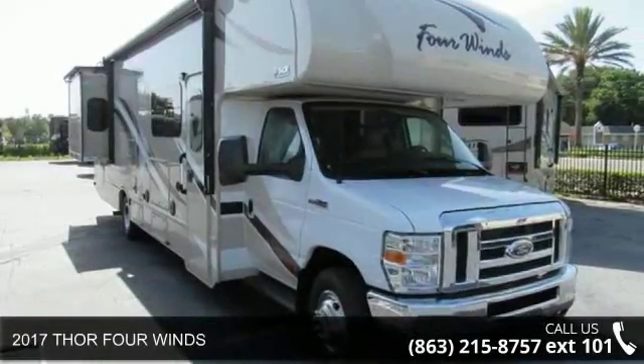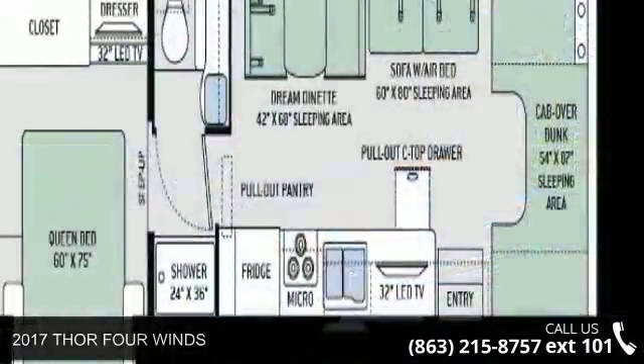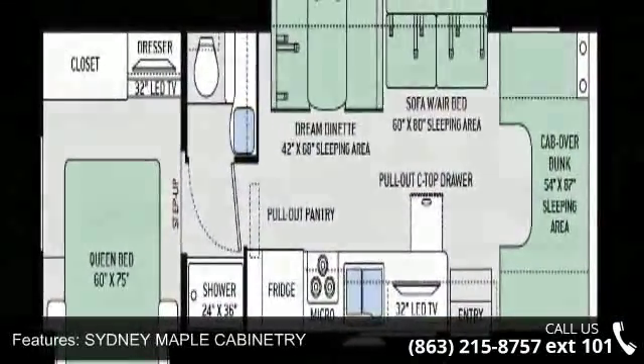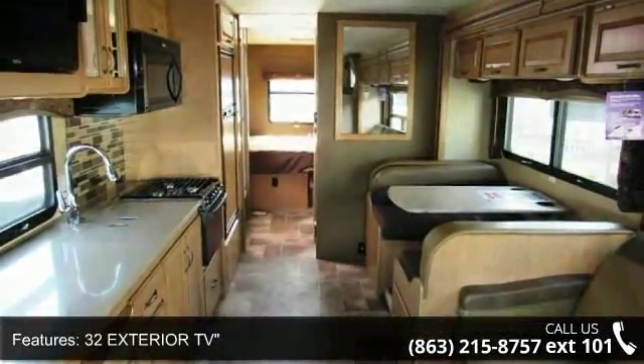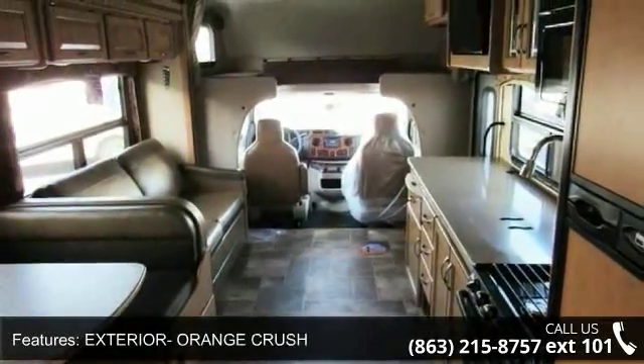Travel in style with this 2017 Thor 4 Winds. For those looking for a feature-packed motorhome, look no further. Here we have the standard for style, quality, and driver comfort in Class C RVs. This unit is equipped for short trips or lengthy vacations. An adventure awaits.